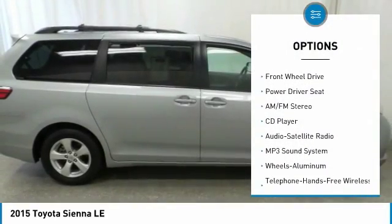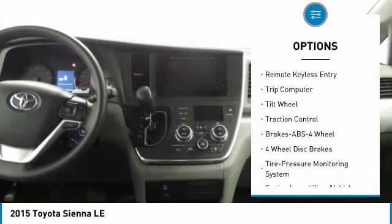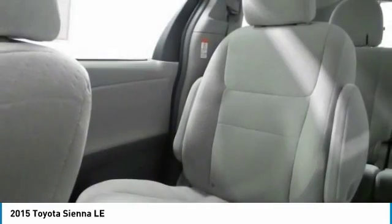Traction control, anti-lock braking system, Bluetooth wireless data link for hands-free phone, air conditioning, PalmLink garage door opener, power steering, cruise control, aluminum wheels, AM-FM stereo radio, rear defrost.